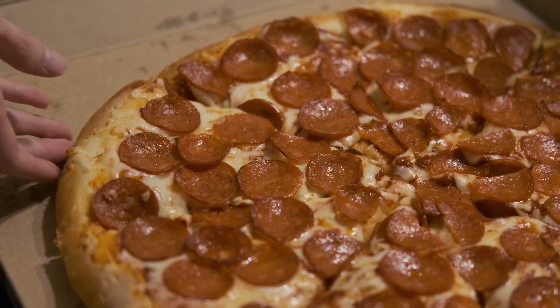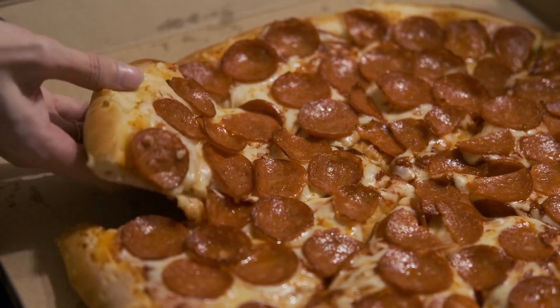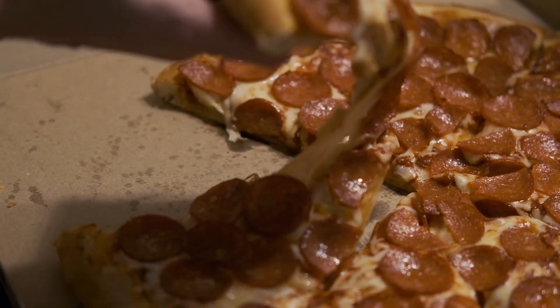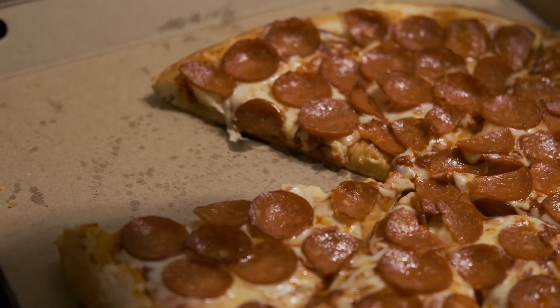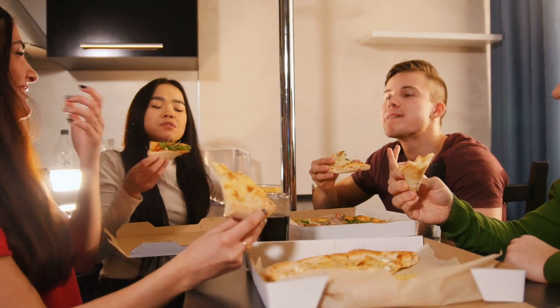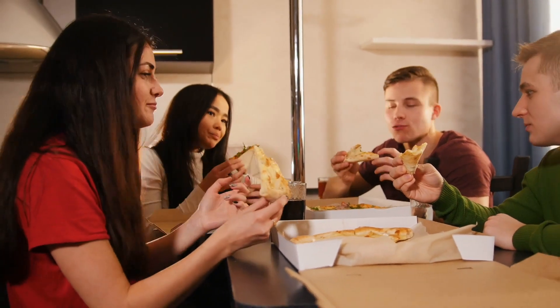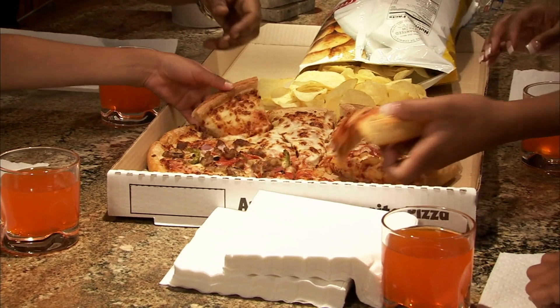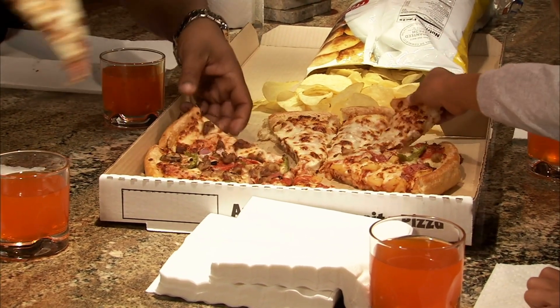There's also an element of human psychology at play. The contrast between the round pizza and square box might actually make the experience more enjoyable. The slight incongruity makes the pizza feel special — almost like it's been placed in a frame. The box is just the supporting act, while the pizza is the star of the show.